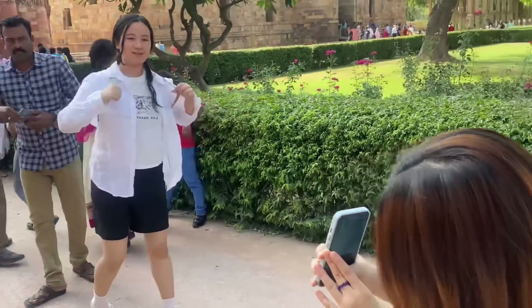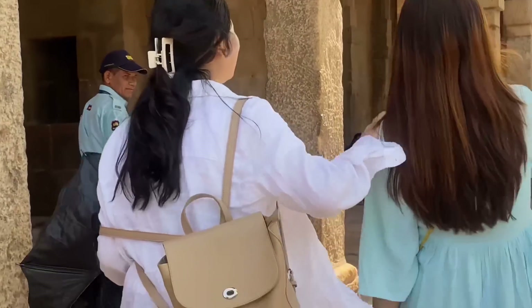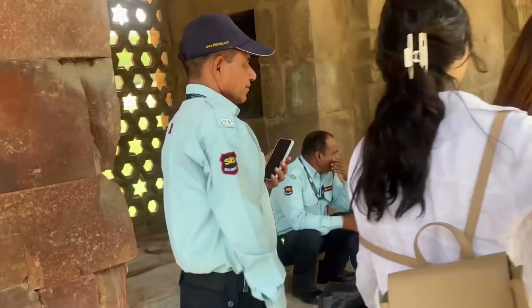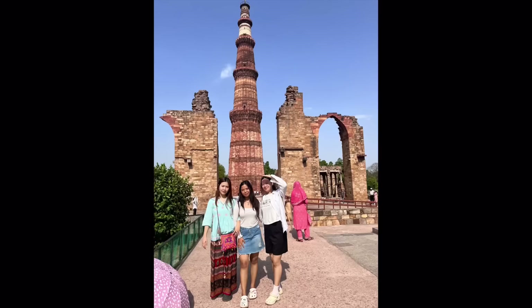Finally we are inside Qutub Minar! We didn't know there is something called online booking for Qutub Minar, so we were standing in the queue for such a long time. This is advice for you: whenever you visit Qutub Minar, do your online booking beforehand. We also got an unpaid photographer — this guard here was helping us take pictures, and we were wondering why he was being so kind to us. At last we found out he was actually asking for money!